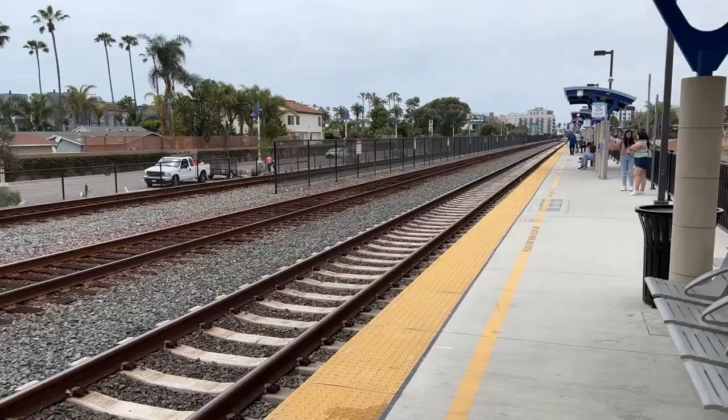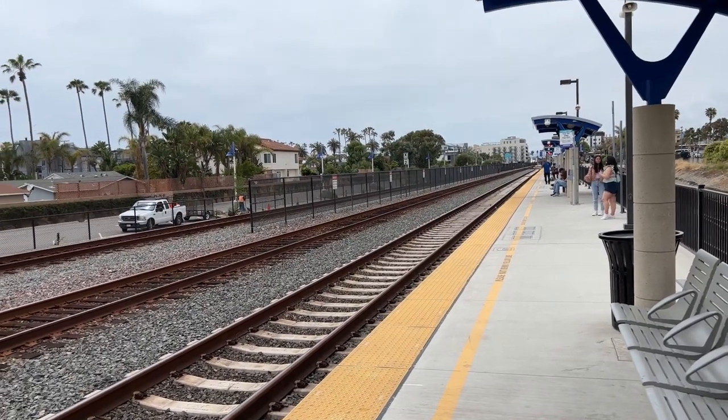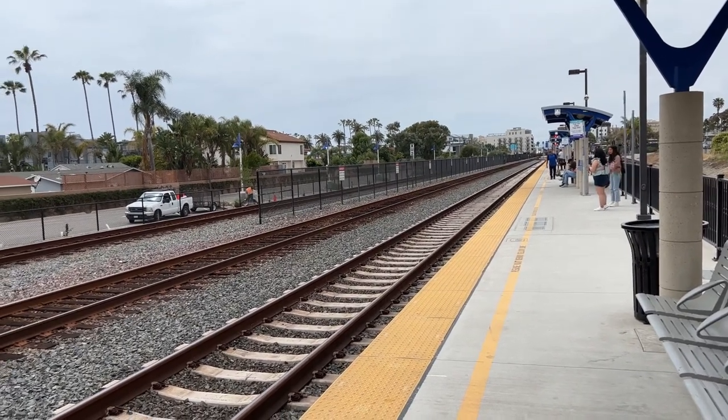Good afternoon everyone. Today we are taking the Coaster to Petco Park. I'm right now in Oceanside and from here we'll be taking the Coaster train all the way to downtown San Diego. The Coaster train runs up and down the coast from downtown to Oceanside, and then you can transfer here to Amtrak to take you elsewhere around Southern California.